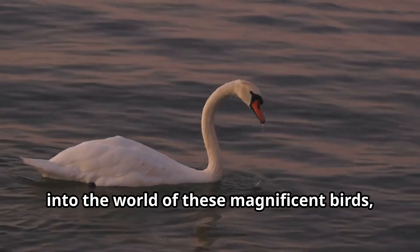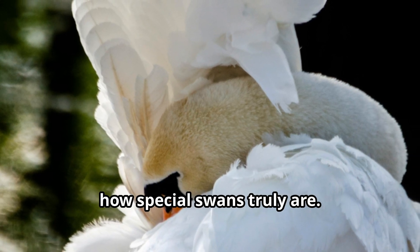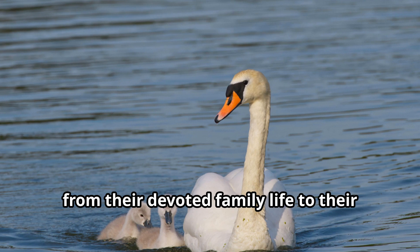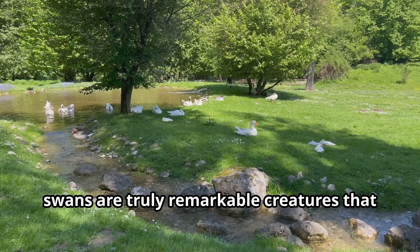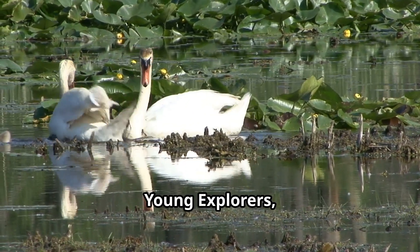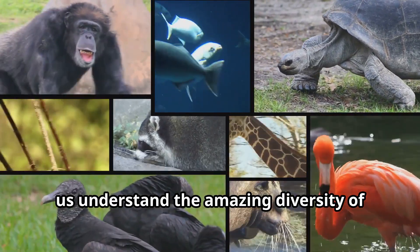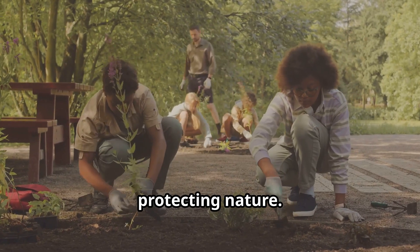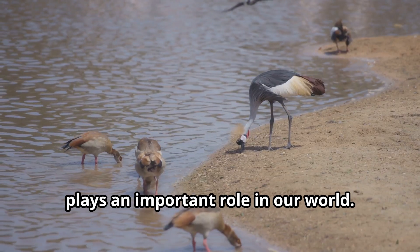As we come to the end of our journey into the world of these magnificent birds, let's take a moment to appreciate just how special swans truly are. From their graceful movements on water to their powerful flight in the sky, from their devoted family life to their important role in ecosystems, swans are truly remarkable creatures that deserve our admiration and protection. Learning about animals like swans helps us understand the amazing diversity of life on our planet. When kids learn about wildlife, they grow up to be adults who care about protecting nature. Every animal, whether as majestic as a swan or as tiny as an ant, plays an important role in our world.